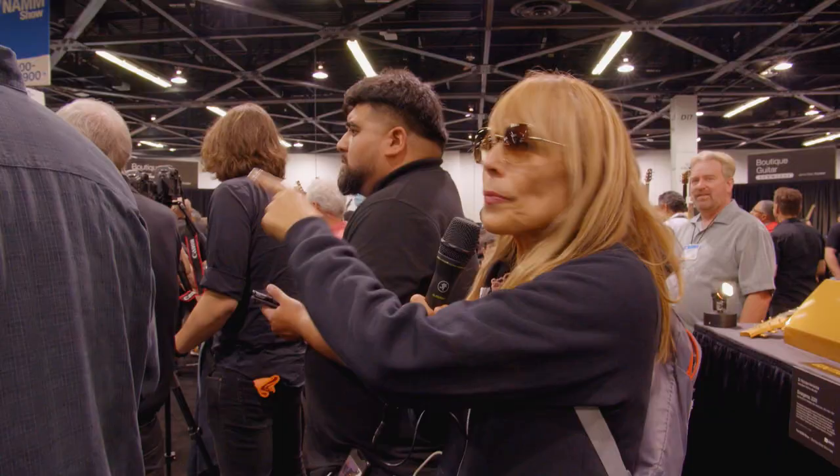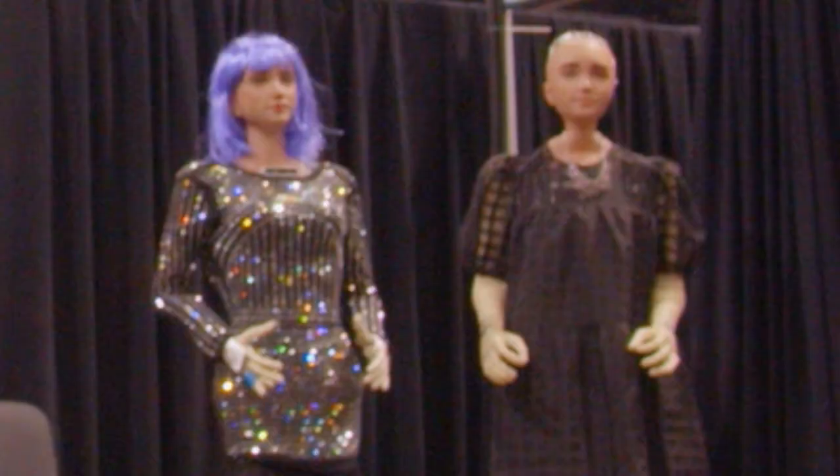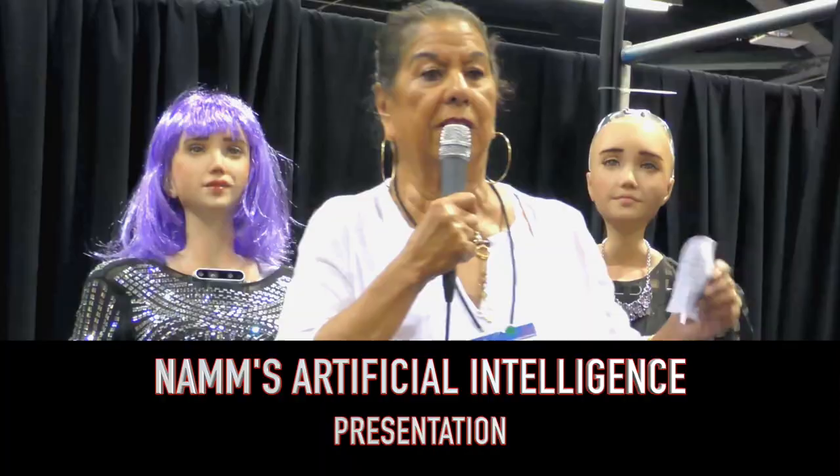Oh my god, that's freaking me out — what is that? That's some crazy, unexpected NAMM stuff. What is going on here? Are those real people? This is like NAMM's scary horror version. There's a Spanish guitar from the makeover, as I know. Freaking me out, actually.